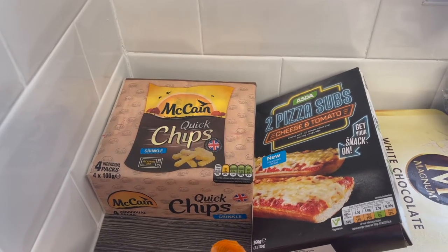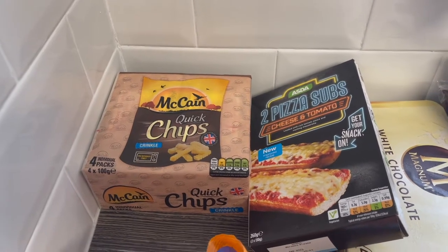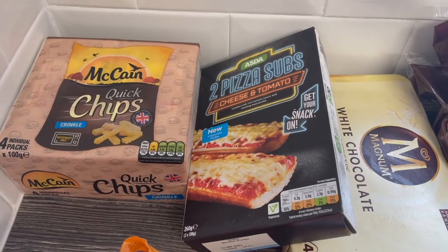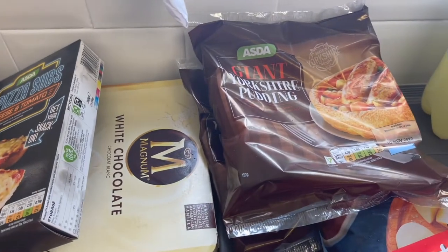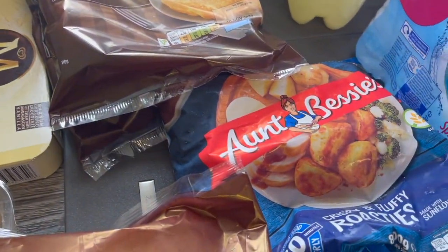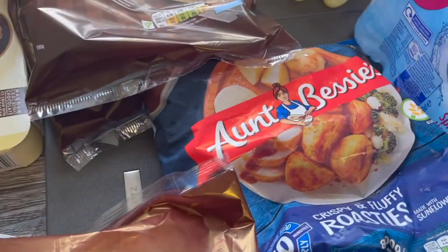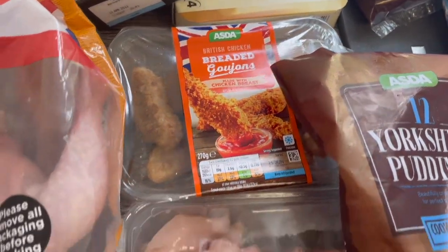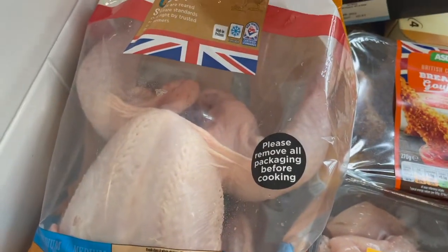If we start with the freezer stuff, we've got some McCain quick chips that are just very quick in the microwave, just for a quick snack or something for the kids. We've got two of these cheese and tomato pizza subs. We've got some white chocolate magnums. We've got two giant Yorkshire puddings and then a smaller pack of Yorkshire puddings, and then some Aunt Bessie's rice potatoes. We have got some breaded goujons, some diced chicken breast and a whole chicken.